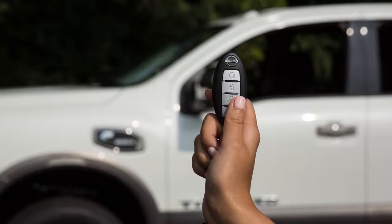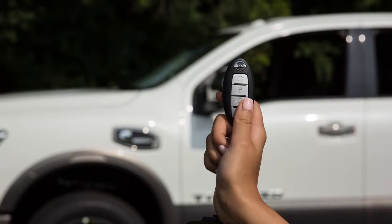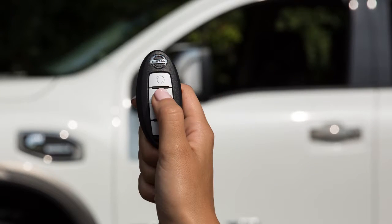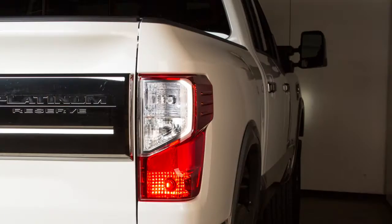The Intelligent Key has remote keyless entry functions that can operate within approximately 33 feet of the vehicle. To lock your vehicle this way, press the lock button. The hazard warning lights flash twice, the horn beeps twice, and the front and tail lights will turn on for 10 seconds.